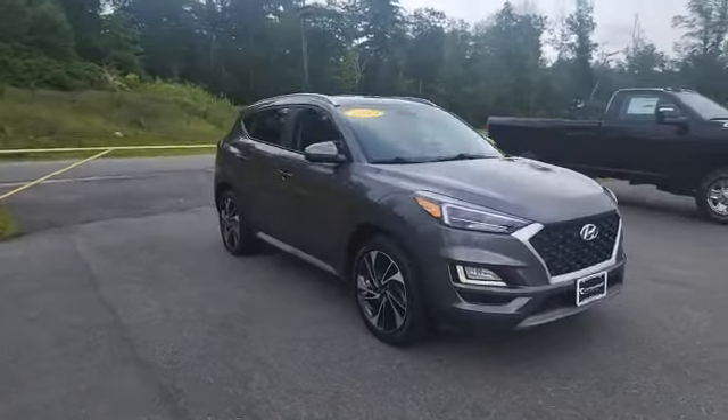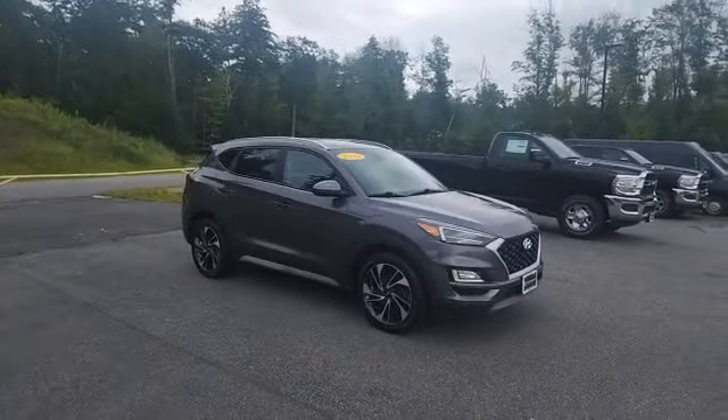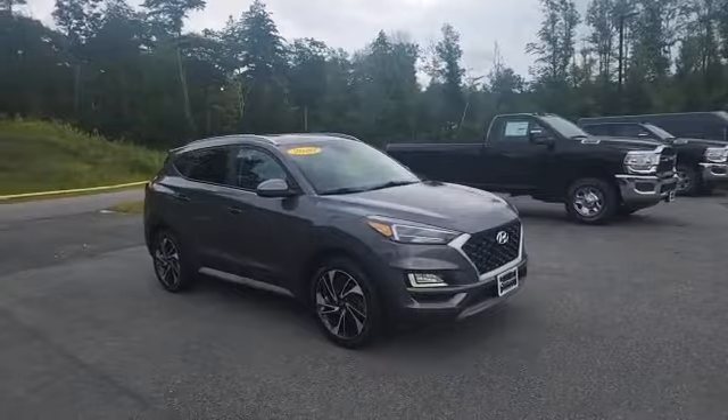Once again, I just wanted to film a quick video tour of this super nice, low-mileage 2020 Hyundai Tucson. Come on down to Contemporary Automotive, ask for Jack, and we'll take it for a spin.